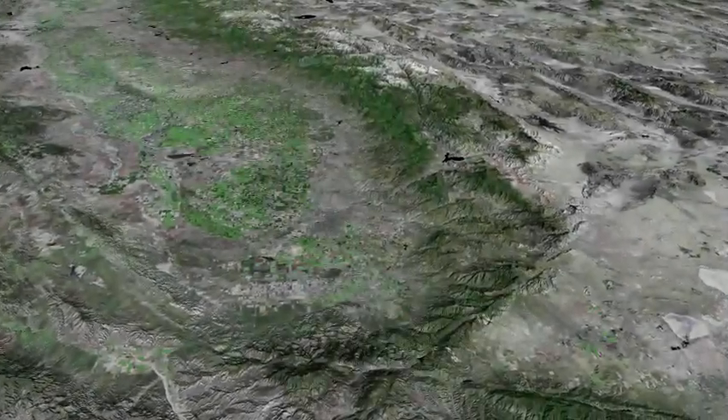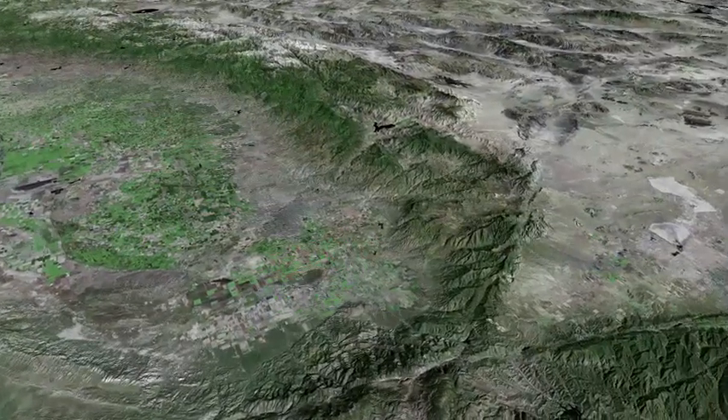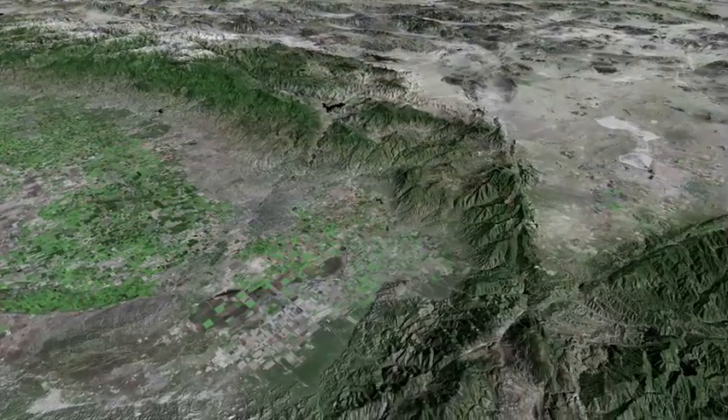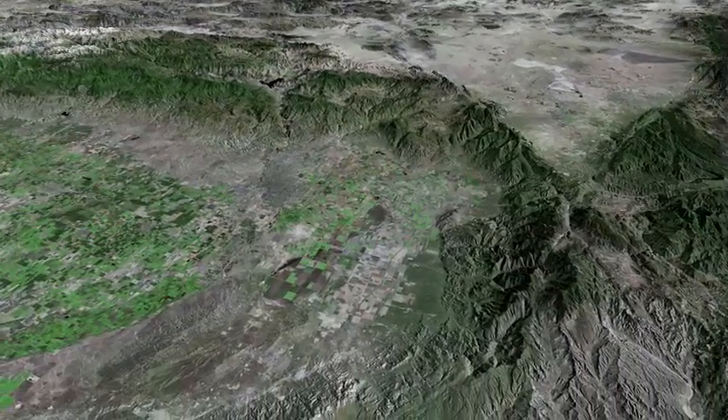Our second flight line follows the western edge of the valley, looking generally to the east. Bakersfield may be seen near the center of the screen as we descend over the now-reclaimed bed of Kern Lake.